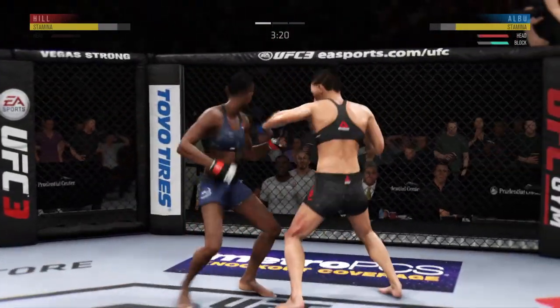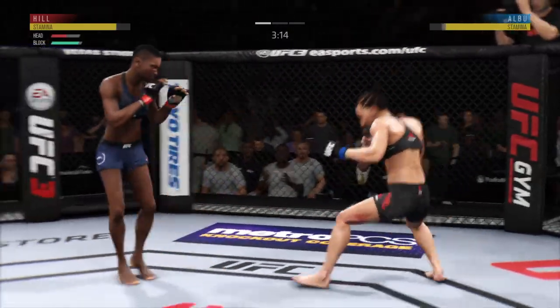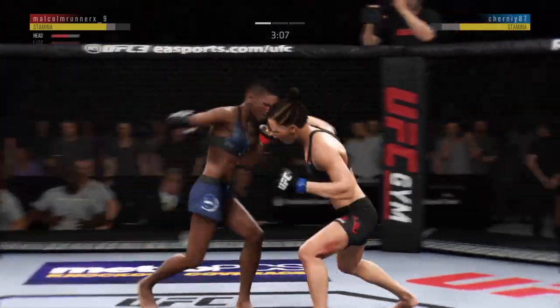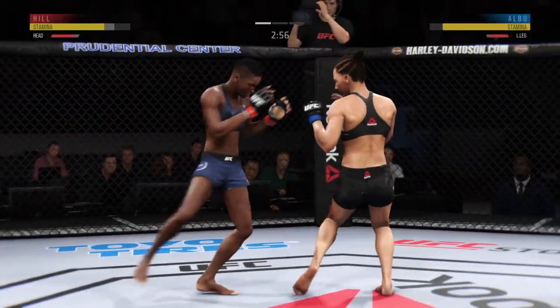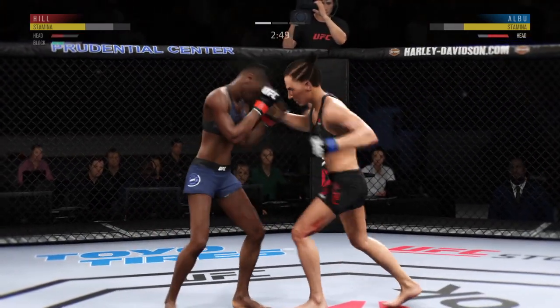Good defense there — how about that shin? Nice one-two there. That one hurt, nice punch by Anthony. Now mixing it up to the body. Nice leg kick. Under three minutes remain in round one.